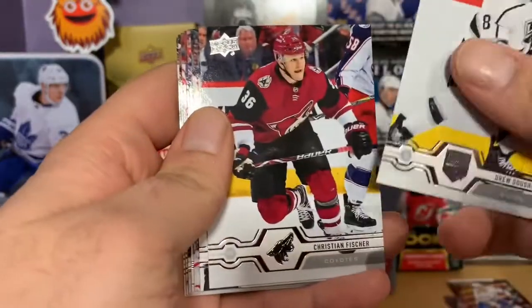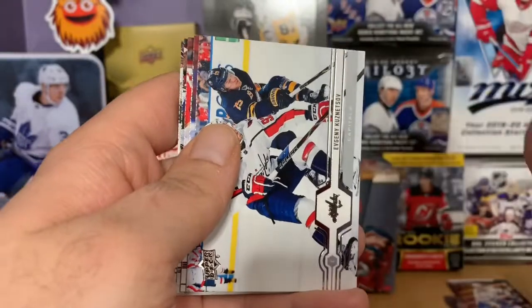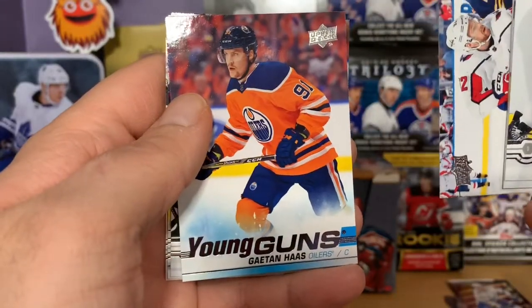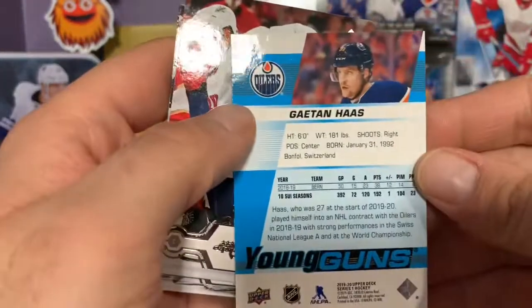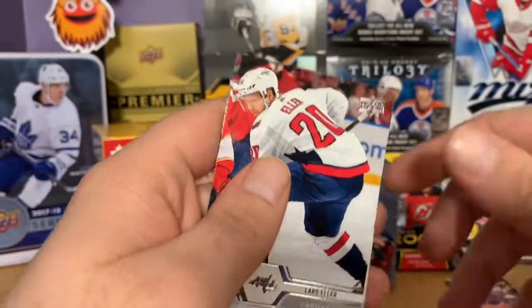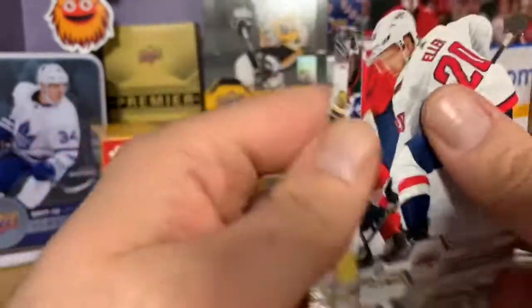Drew Doughty, Christian Fischer, Oscar Klefbom, Evgeni Kuznetsov, and a Young Gun of Kaapo Kahkonen — another one I didn't have yet, pretty nice. Three Young Guns in one box, I'm pretty happy with that. Lars Eller, Anton Roussel, and Mark Stone.